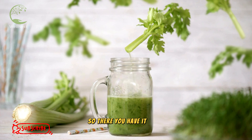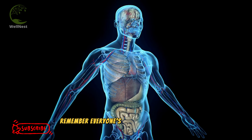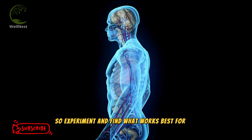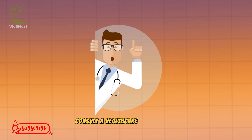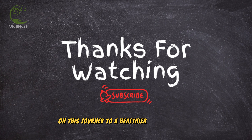So, there you have it, folks — the top 5 drinks to help you conquer acid reflux and get back to enjoying your meals. Remember, everyone's body reacts differently, so experiment and find what works best for you. If your acid reflux is persistent or severe, consult a healthcare professional for personalized advice. Thanks for joining me on this journey to a healthier and happier gut. Don't forget to like and subscribe.